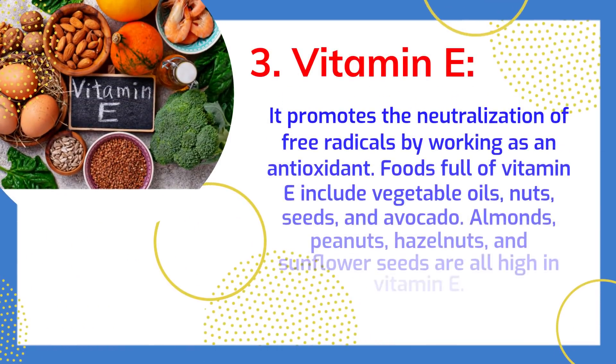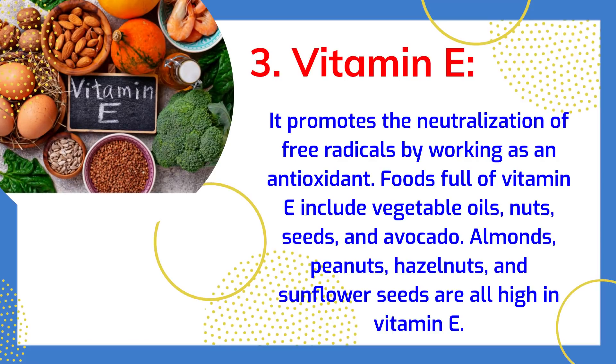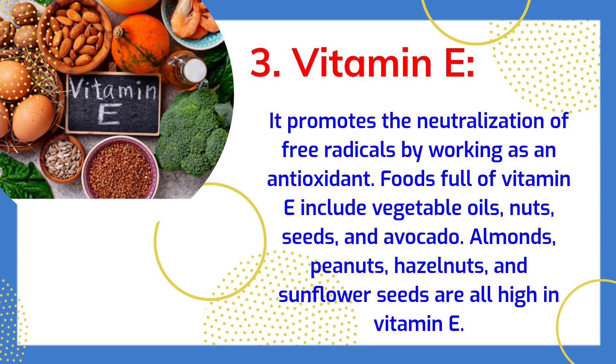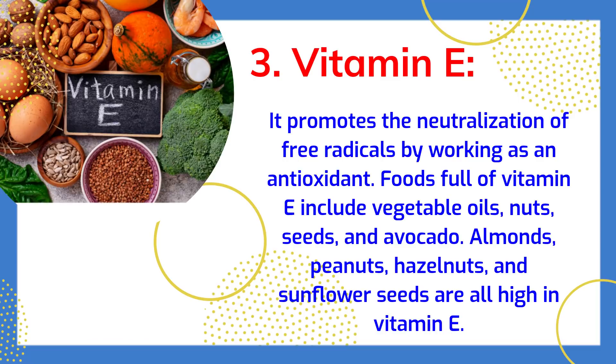Vitamin E promotes the neutralization of free radicals by working as an antioxidant. Foods full of vitamin E include vegetable oils, nuts, seeds, and avocado. Almonds, peanuts, hazelnuts, and sunflower seeds are all high in vitamin E.